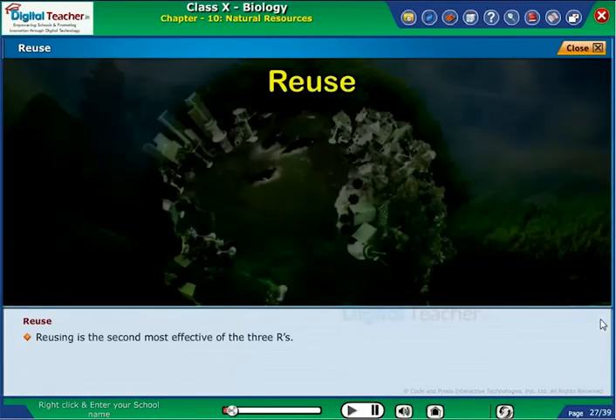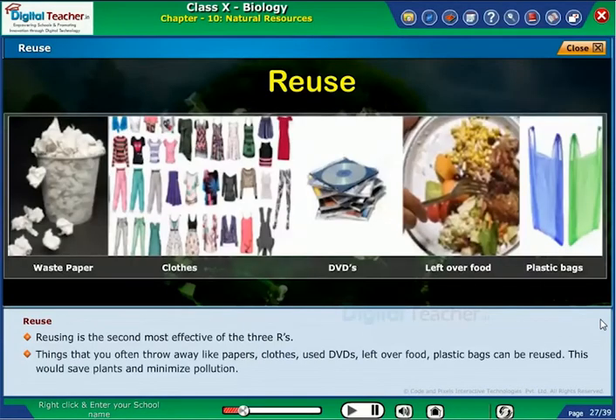Reusing is the second most effective of the 3 R's. Things that you often throw away — like papers, cloths, used DVDs, leftover food, and plastic bags — can be reused. This would save plants and minimize pollution.